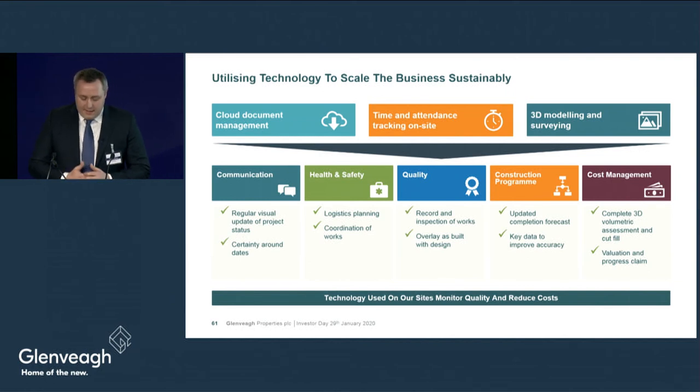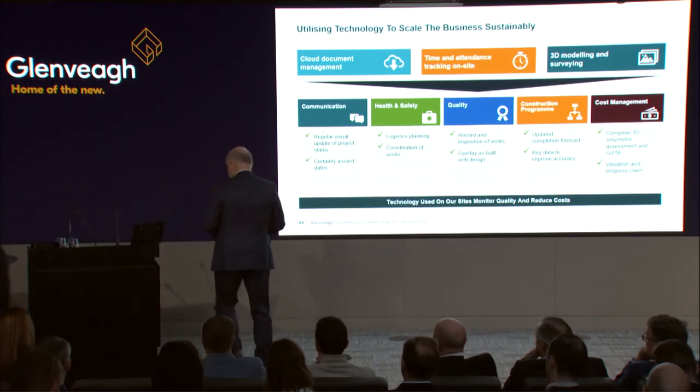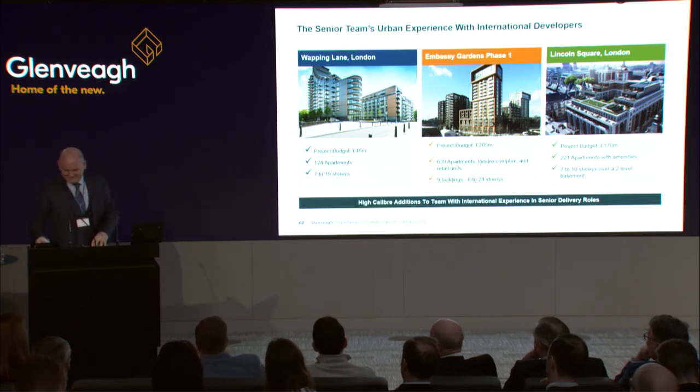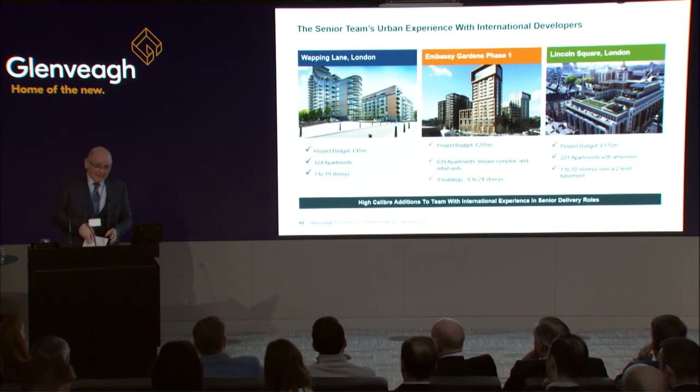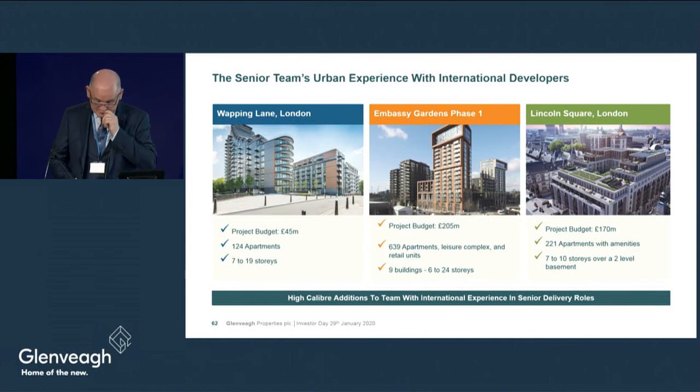Thank you, Tony. My name is Fergus Boyle. I'm Construction Director for Urban Development at Glenvale. I have 25 years of experience in large-scale apartment construction both in London and in Dublin, and the following will give you some sense of the size and complexity of the projects I've been involved in.